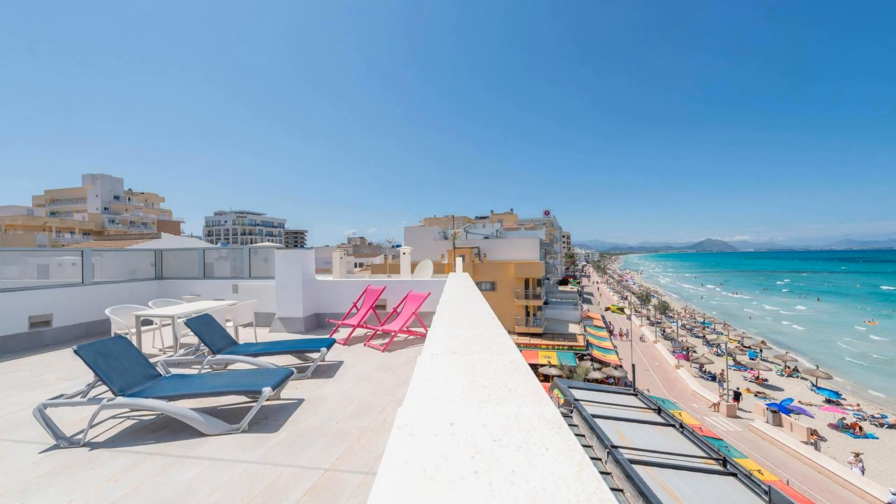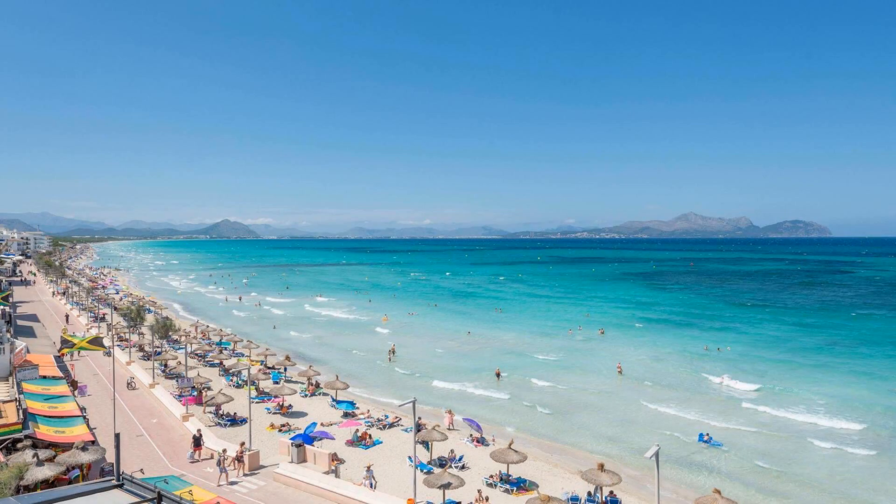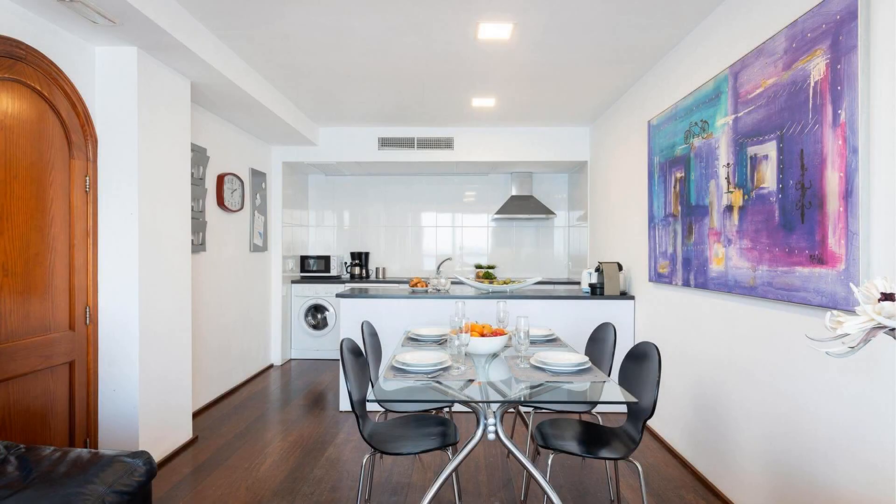Check-in time at this property is 4pm, and checkout time of this property is 1pm.